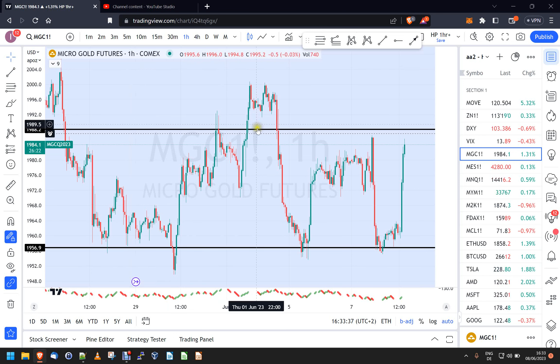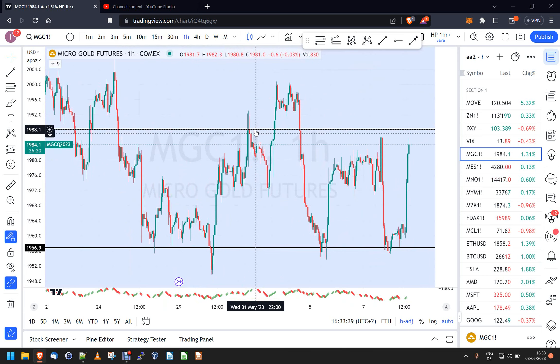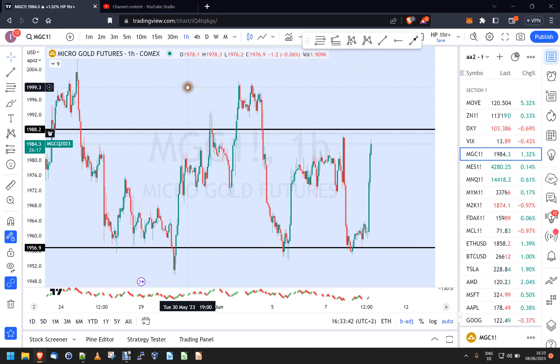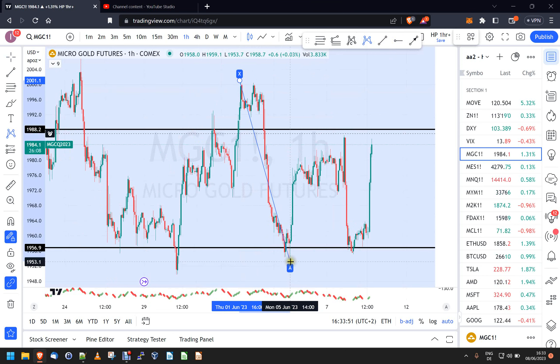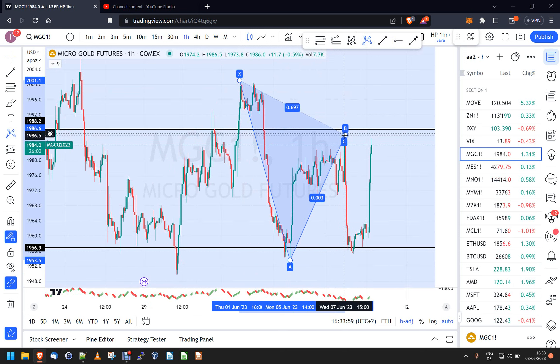I don't see much to do in gold right now, but you can make a case for a Gartley harmonic pattern. If you take the high here, connect with the low, and back up again, you get a 0.697 retracement — for a Gartley we need to be between 0.618 and 0.786, so that matches the definition. The Gartley also has to have a BC leg of at least 0.618, and it's definitely doing that — this is already at 0.953.